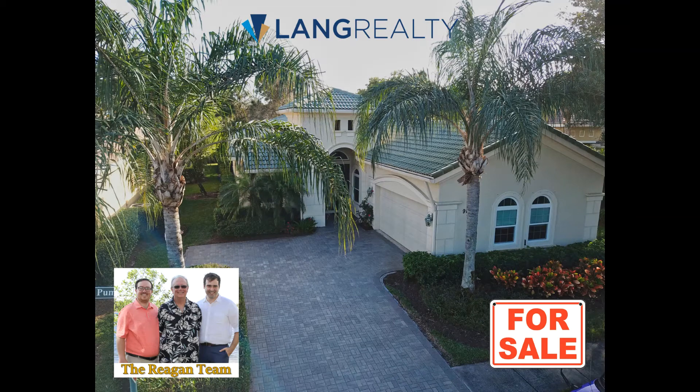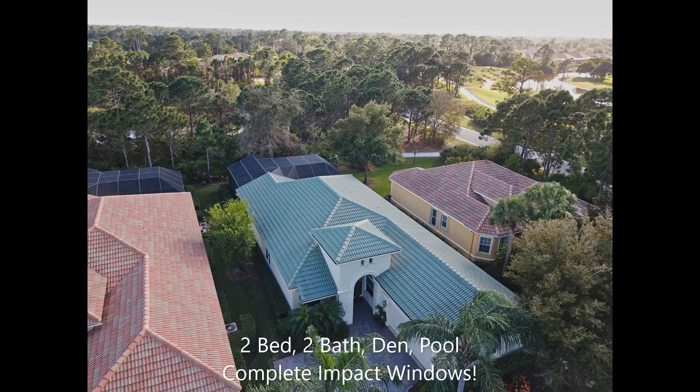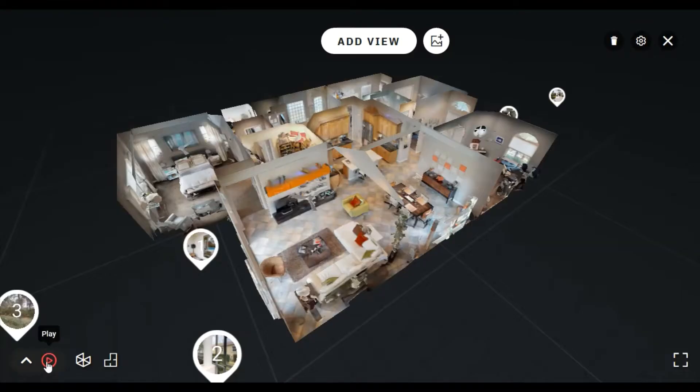This is David Palladino with the Reagan team at Lang Realty to show you our new listing in Port St. Lucie's PGA Village. It's a Fairview model with two beds, two baths, a den, and a covered pool featuring full impact glass windows overlooking the sixth hole of the dye course.